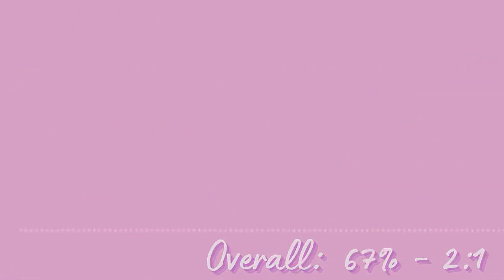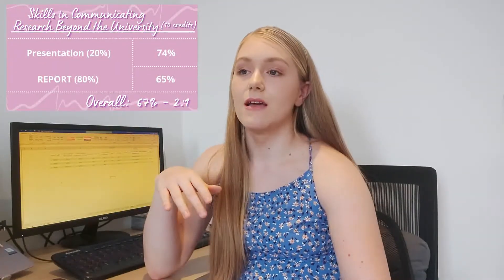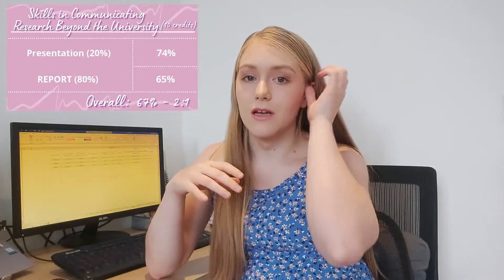For my report I got 70%, but I submitted it a day late, which meant a 5% penalty bringing me down to 65%. I think I wouldn't have got that 70% if I hadn't spent that extra time going over it, because I just wasn't happy with it and really wanted to add more to it.